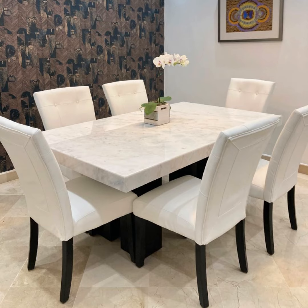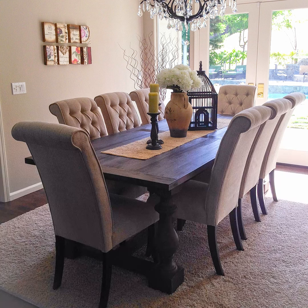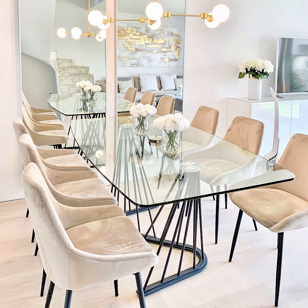Ensure a private setting during social gatherings: much of guests' time is spent in the dining room. A well-designed dining room should encourage conversation among guests, which means the space shouldn't be too noisy or overwhelmed with many decorations. Particularly in an open-concept home, it can be challenging to ensure a private and intimate setting without sacrificing style.